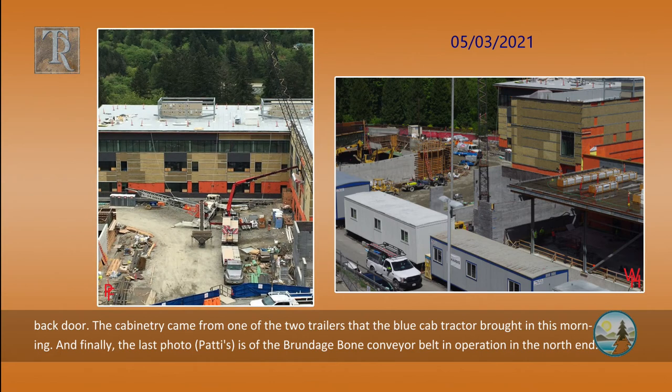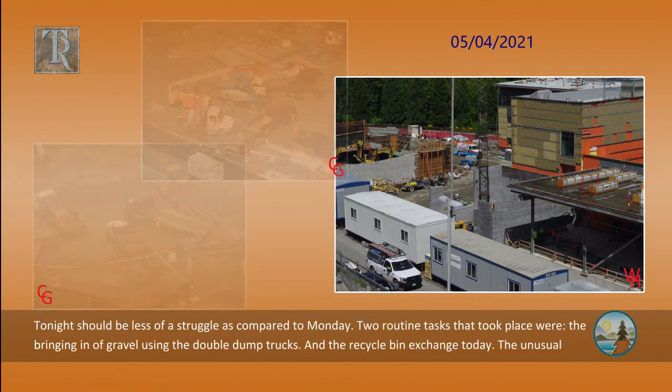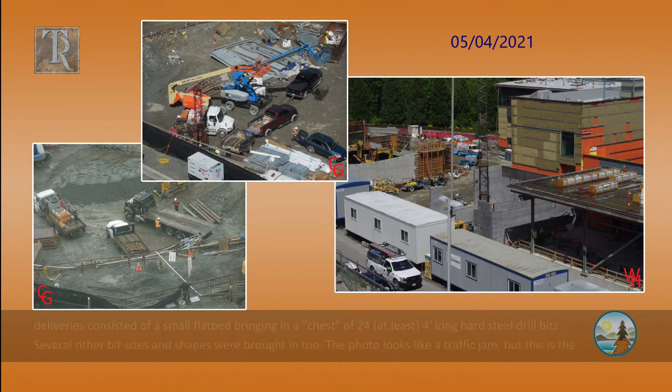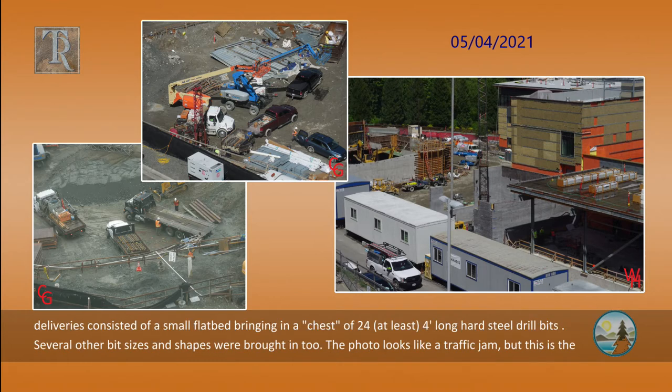And finally, the last photo — Patty's — is of the Brundage Bone conveyor belt in operation in the north end. Tonight should be less of a struggle as compared to Monday. Two routine tasks that took place were the bringing in of gravel using the double dump trucks and the recycle bin exchange today. The usual deliveries consisted of a small flatbed bringing in a chest of at least 24 four-foot long hard steel drill bits.